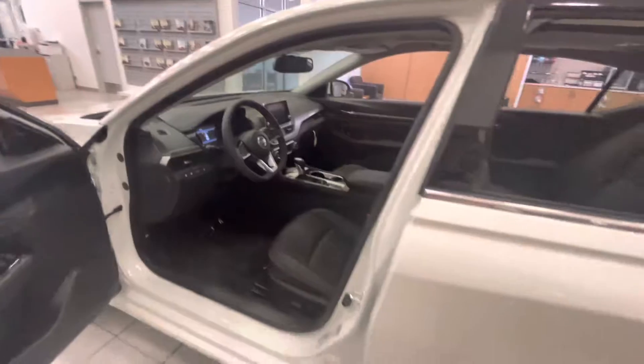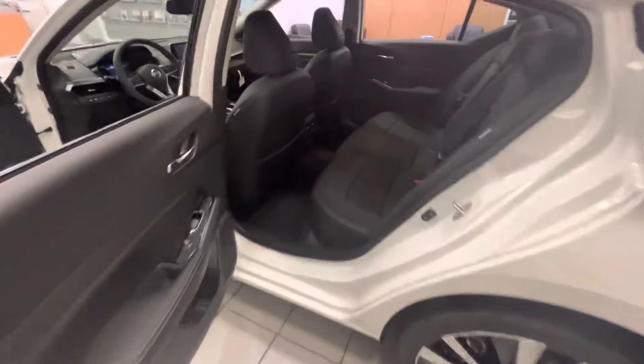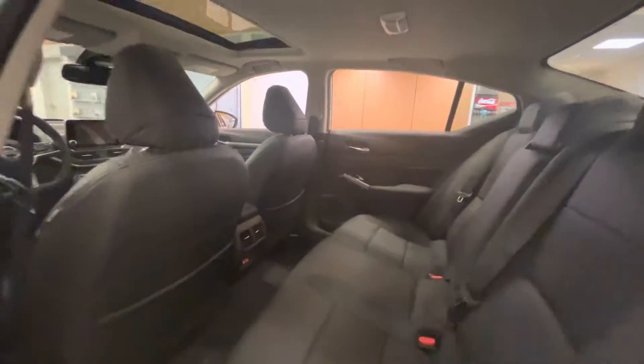Bluetooth, Apple CarPlay, and so much more. Coming into the back, you do have that gorgeous black interior coming all the way through with that white gorgeous stitching. You do have those LED lights for the USB compatible charging for your vehicle, as well as you do have that moonroof up above.